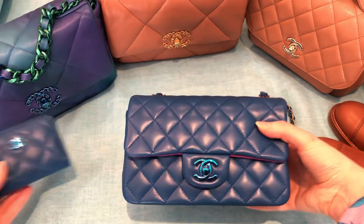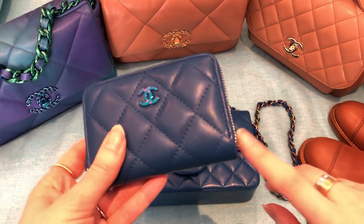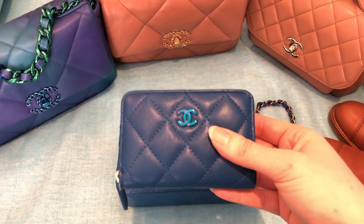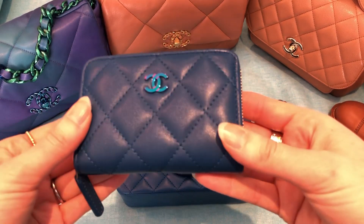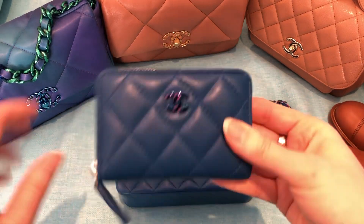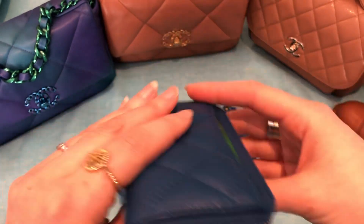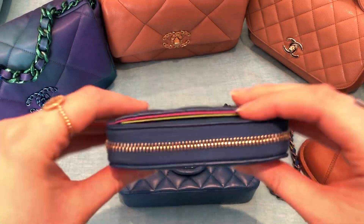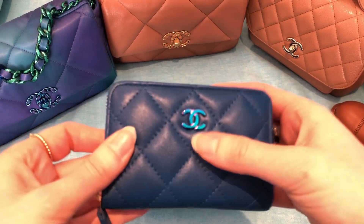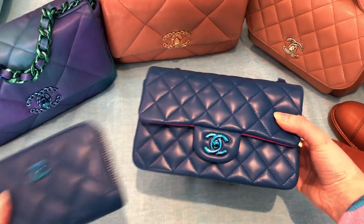I love having matching sets, so I haven't shown this on my channel yet — I purchased this the same day that I purchased the bag, but it had to be shipped from another store, so I didn't have it to show in the unboxing. But I got the zippy coin purse, or zipped card holder, whatever you want to call it. I'm using it so I'm not going to open it because it's got all my cards in it, but it's got the back pocket and it has the pink interior and the rainbow hardware, just like the bag. So I love that little set.